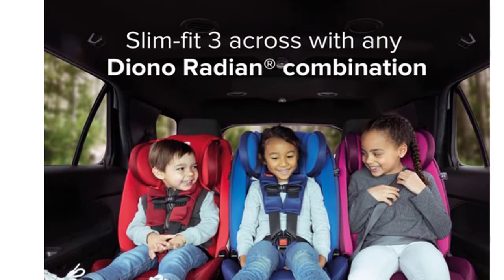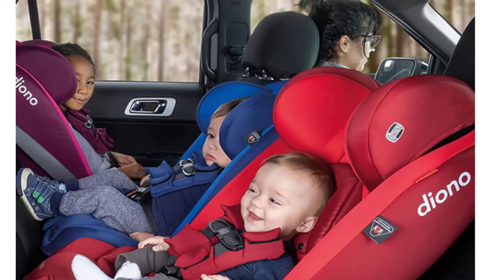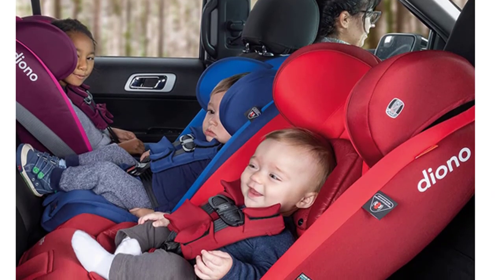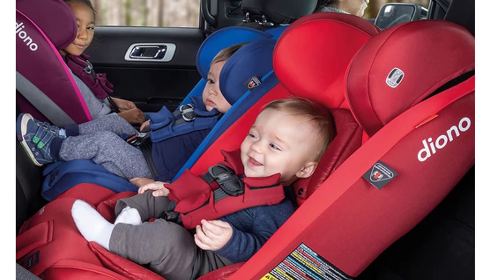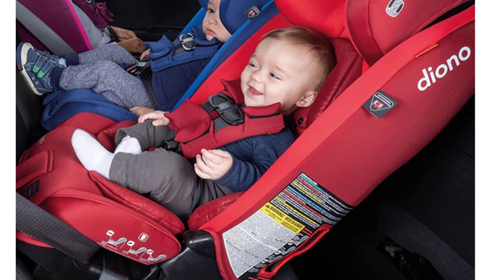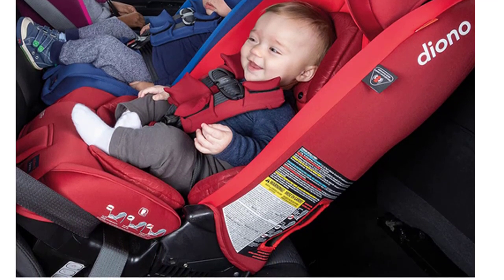The Radian 3R XD provides safe and comfortable baby positioning thanks to the new 2-in-1 infant positioning liner with integrated newborn baby travel high wedge. And when your family grows, the slim fit design will fit 3 across with the Diono Radian combination in most vehicles without compromising child safety or passenger comfort. The super-LATCH system makes installation easy and super secure.